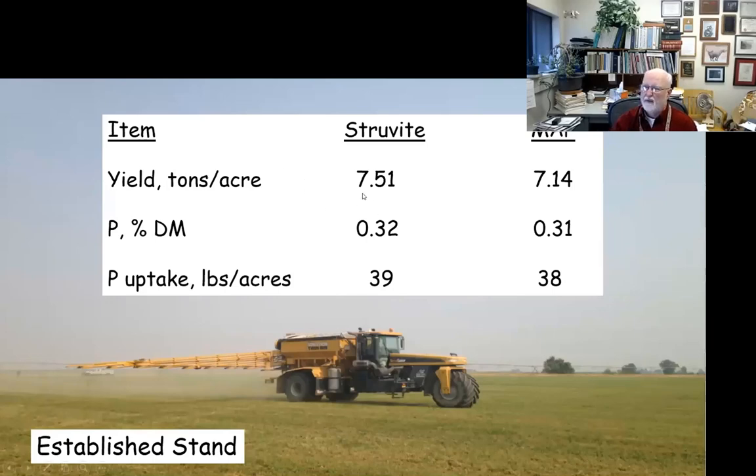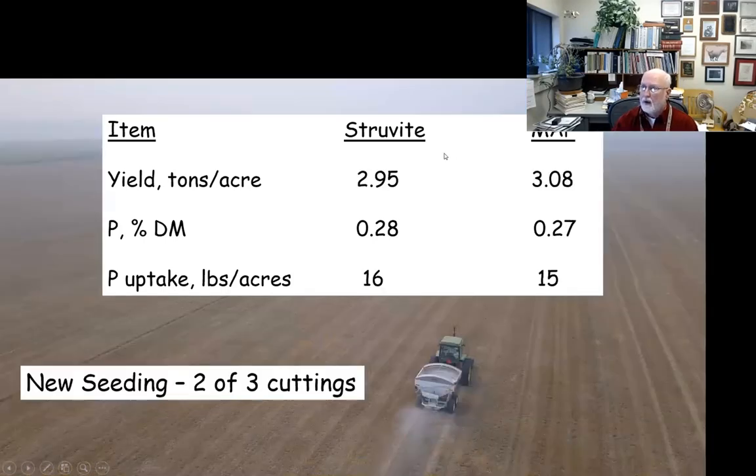Focusing on forage yield data: on the established stand in 2018, struvite yielded 7.5 tons per acre versus 7.14 tons for MAP — a slight advantage for struvite with very comparable yields. Percent phosphorus in dry matter was 0.32 versus 0.31, and calculated phosphorus uptake was about 39 versus 38 pounds per acre — a really nice response. On the new seeding field with data from two of three cuttings, yields were 2.95 and 3.08 tons per acre, percent phosphorus 0.28 versus 0.27, and phosphorus uptake about 16 versus 15 pounds per acre — very comparable whether it was a new stand or an existing stand.